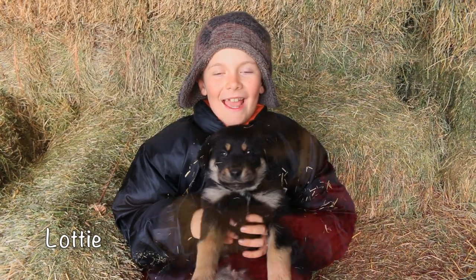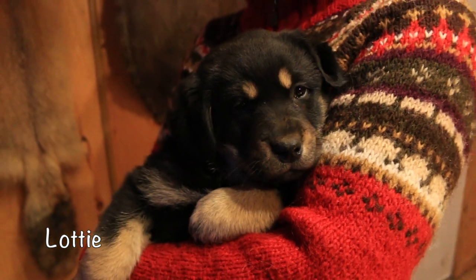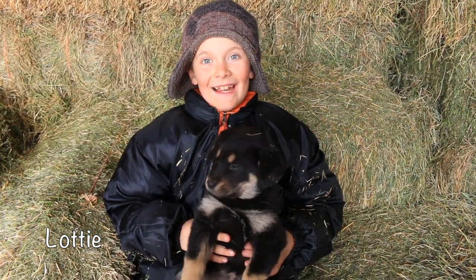This is Lottie. Her name means tiny and feminine and I like her a lot.